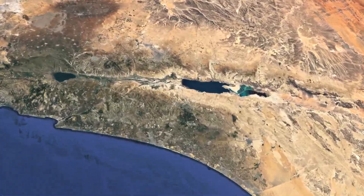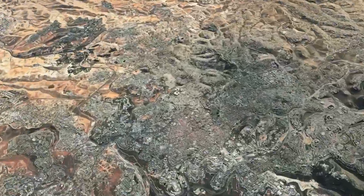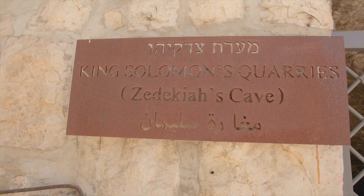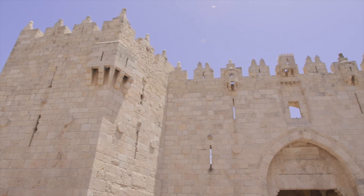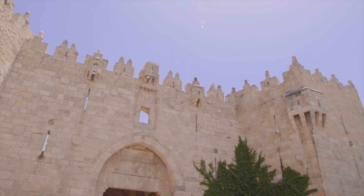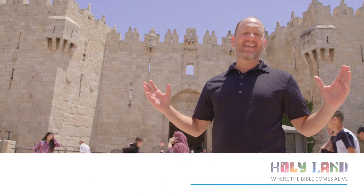Located in the city of Jerusalem, in the heart of the old city, is Zedekiah's Cave. Before we visit the cave itself, let's just go 150 feet to the west, where we have Damascus Gate.